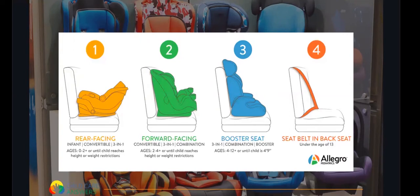Rear-facing is recommended for children until they're at least two, or until they reach the height and weight restrictions for that seat. Once they reach those restrictions, they may move to forward-facing. Forward-facing car seats are for children ages two to four plus, or again until they reach the height and weight restrictions. At that time they'll transition to a booster, typically with a harness and then eventually with the seat belt, for children ages four to twelve or until a child reaches four feet nine inches.